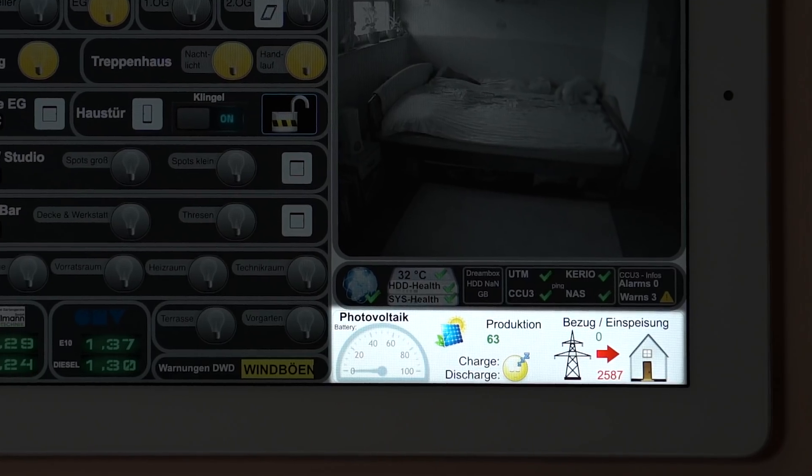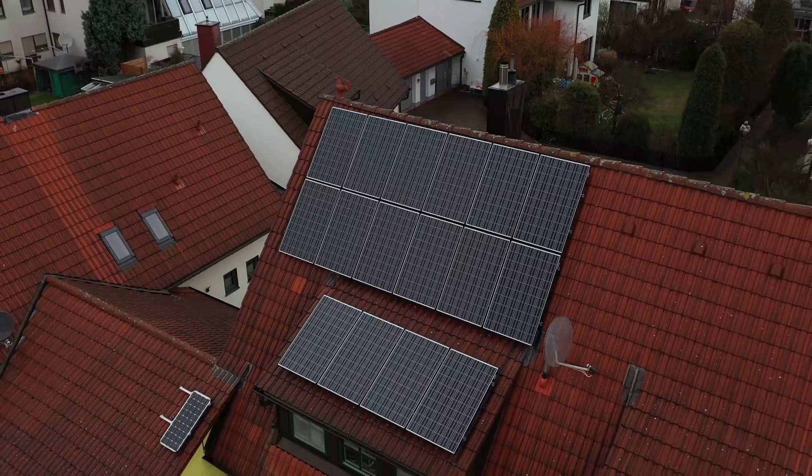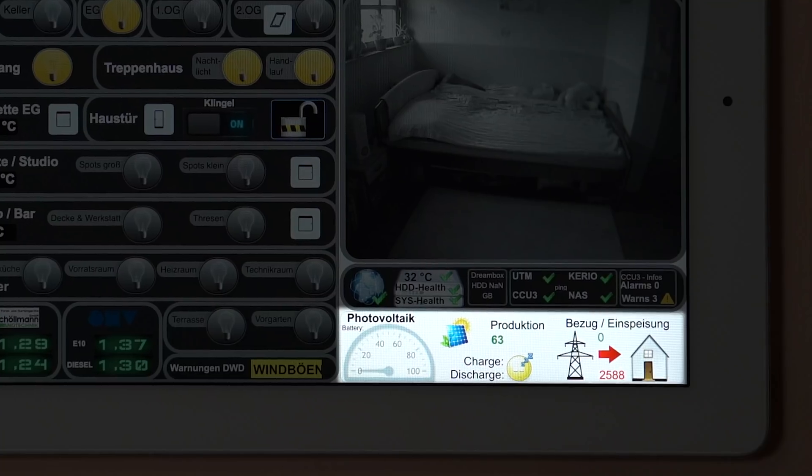The real magic is down here — data from the solar system on the roof of my house. The solar system is only for self-consumption and charging a big Tesla battery in my basement. You can see exactly how much energy we're getting from the roof, how much you're saving, and how much you're putting in from the panels.